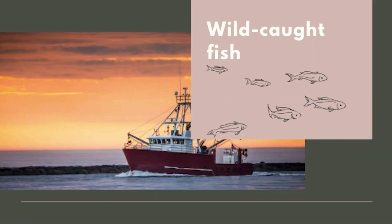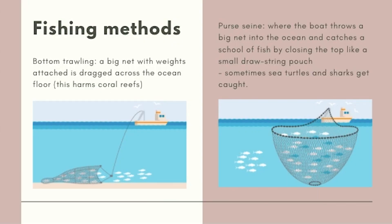Let's learn a bit more about wild-caught fish. Bottom trawling is when a big net with weights attached is dragged across the ocean floor. This is a common way to catch a lot of fish without using too much effort. However, it is a big issue for ocean life because it destroys coral reefs, which are the habitats for many sea animals. Purse seine fishing is when a boat throws a big net into the ocean and catches a school of fish by closing the top like a small drawstring pouch. The problem with this method is that bycatch is a huge issue — bycatch is when other sea creatures such as sea turtles and sharks are caught in the nets by accident.